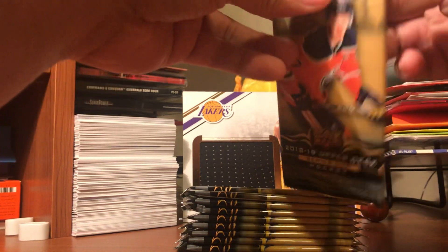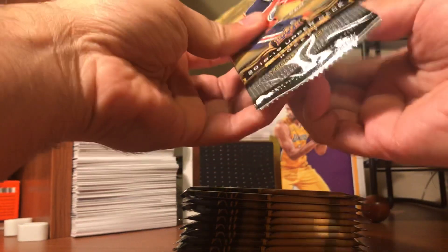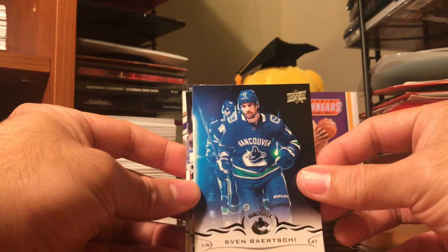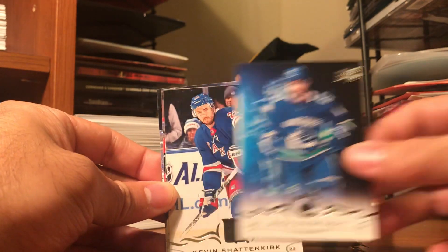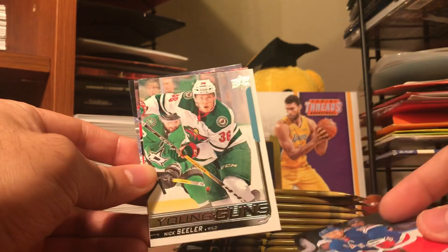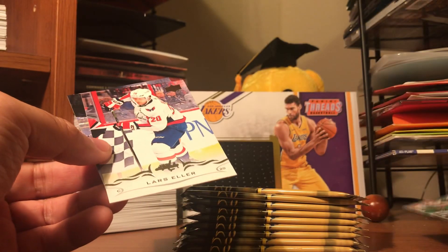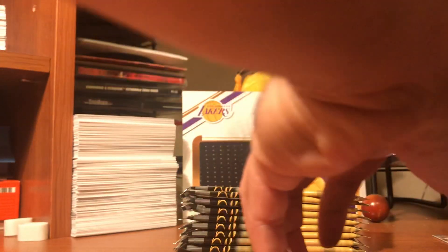Alright, put that aside - maybe we can give that as a giveaway in the future. Alright, here we go. There are 10 packs per box and 5 cards per pack. I'm not really gonna try to say the names of these guys because I'm definitely gonna murder them. So our first Young Gun is Nick Seeler, Lars Ehler.